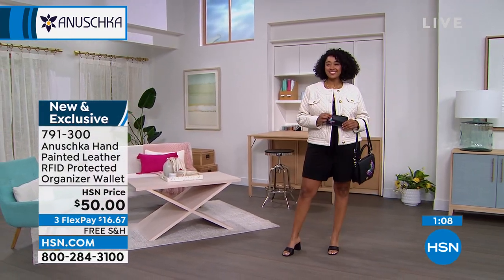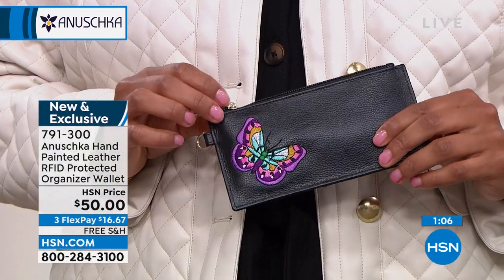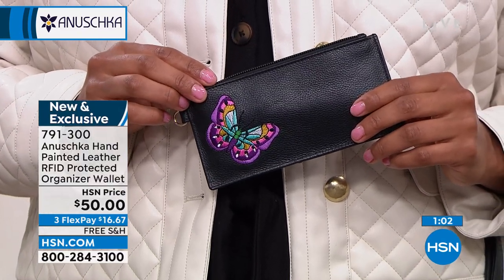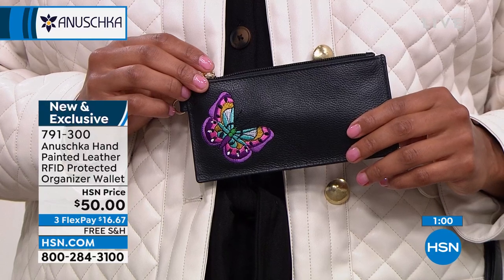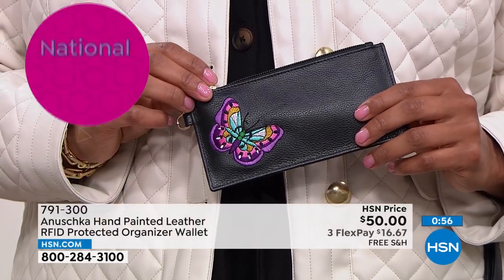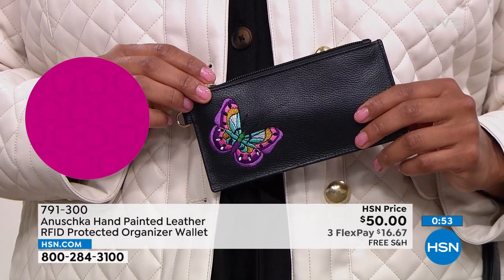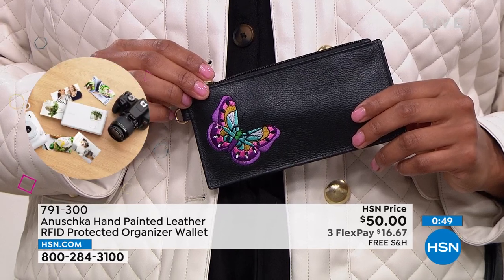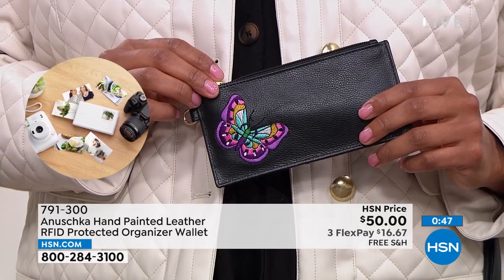That in itself is a great saving. But the fact that you can try it, get it home — the experience of opening the box, whether you're getting the wallet or the handbag or both — you'll notice that the leather is soft and smells delicious. You'll want to hold it, touch it, feel it. And your husband will be looking over your shoulder, because he'll tell you, 'I think you made a good purchase. That is good stuff.'